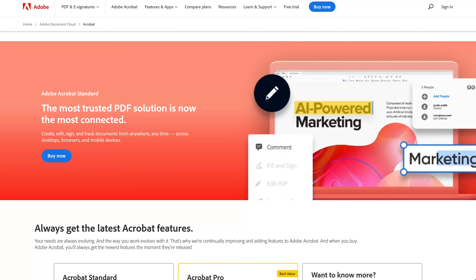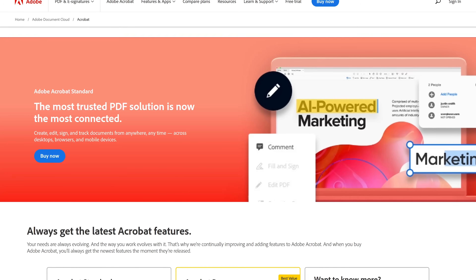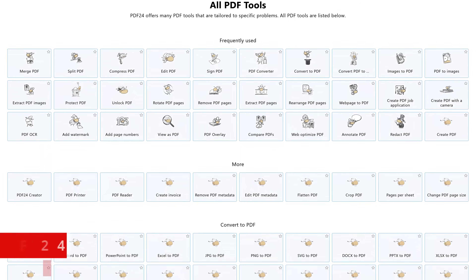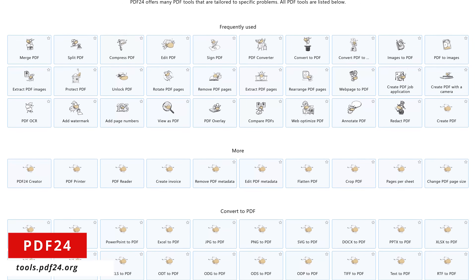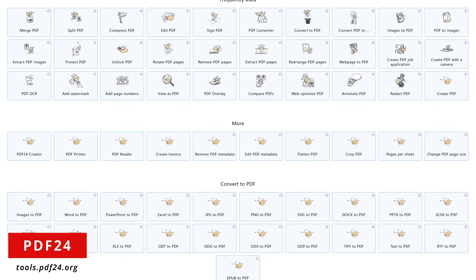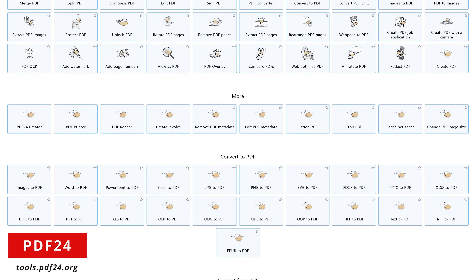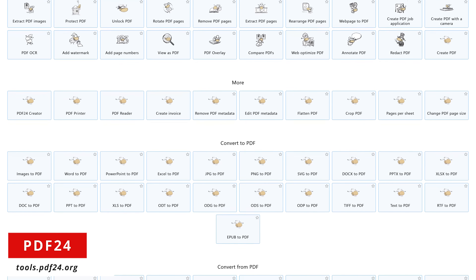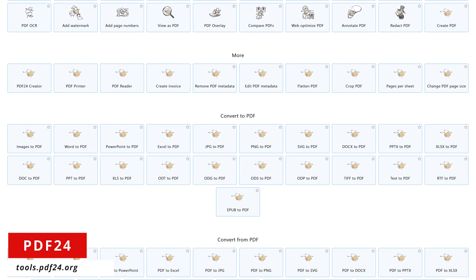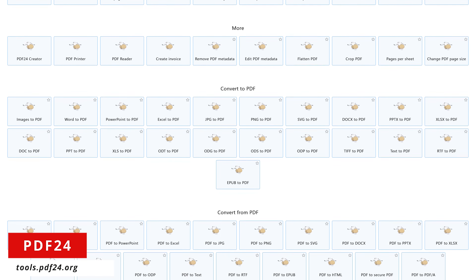For decades, Adobe Acrobat has been the standard for creating and editing PDFs. The downside is the pricing is not budget-friendly for many people. PDF24, available at tools.pdf24.org, is an awesome website with a huge collection of free online tools that can be used on any operating system in any browser. They make it easy to edit and convert any PDF file, preserving the layout and format without any errors. For those times you need it, this is one that you should have bookmarked.